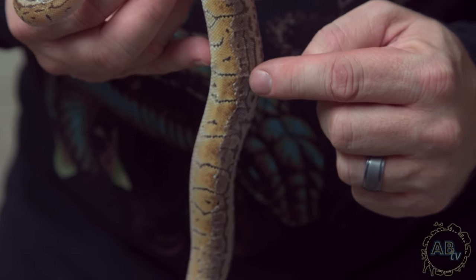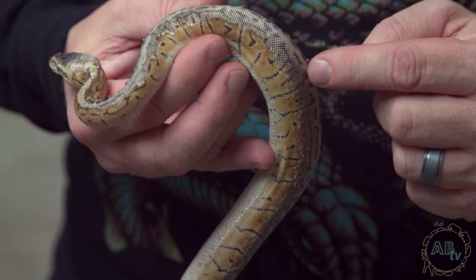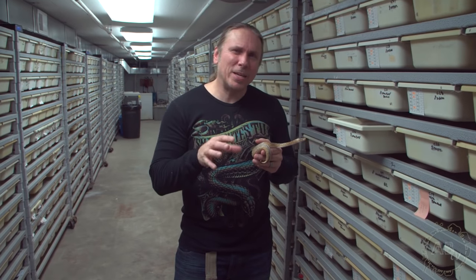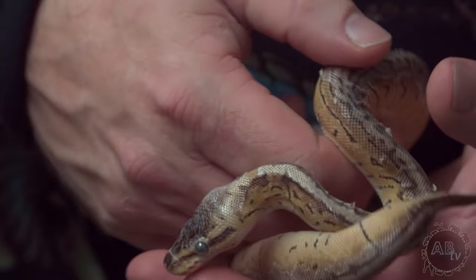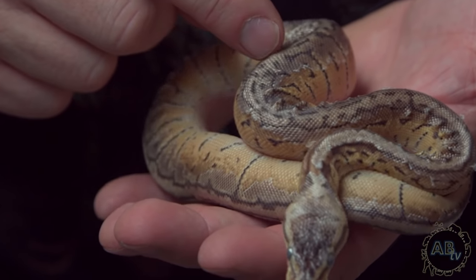This one is really stuck in, and our humidity is about 45 to 50% in this particular room. I'd like it to be about 60% to have really good sheds, but this snake in particular has really dried out. But there's a simple solution to it.